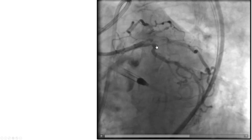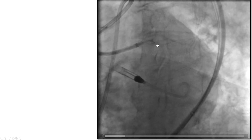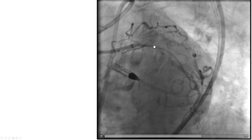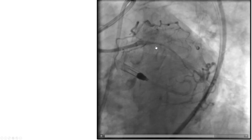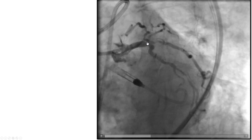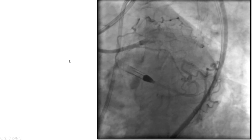This is another view demonstrating that there is actually disease in the Ramus protruding a little further down. Again, no significant disease into the proximal circumflex, and there is disease in the ostium of the LAD.